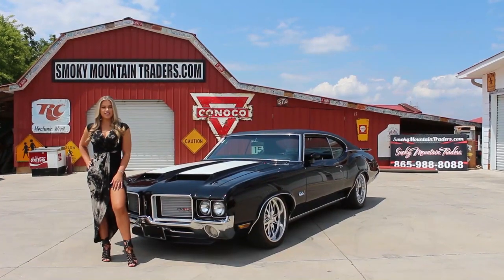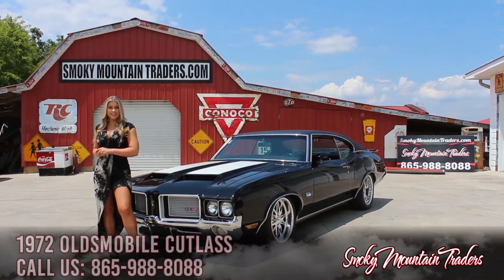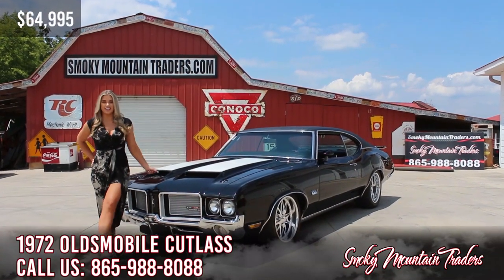Hi everybody, welcome back to Smoky Mountain Traders. This is Shelby. Today we're going to be checking out this 1972 Oldsmobile Cutlass. If you have any questions, don't hesitate to call us or email us at any time. Come on up and let's check it out.